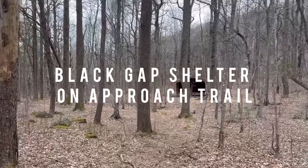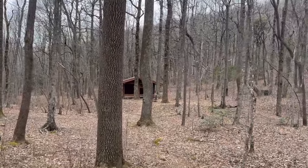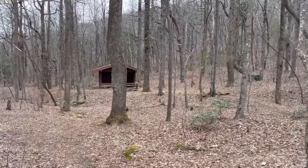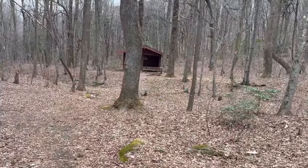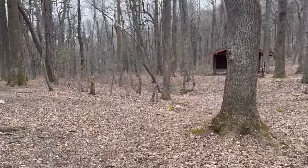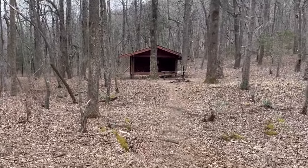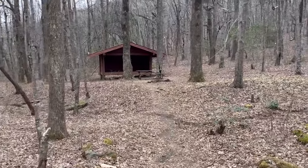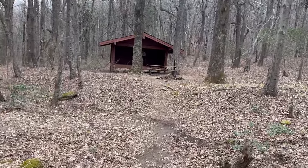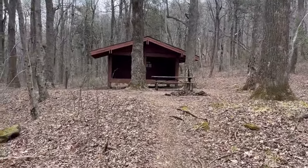It's one o'clock and I am at Black Gap Shelter. Kind of going slow, but also kind of doing it on purpose. I'm only going to Spring Mountain Shelter. So I'm going to stop here and have a little pack-off break — maybe the second half of my sandwich. I can't believe I ate the first one already. It might be too soon to eat this, but I'm definitely going to have a snack. I need to remember to eat.